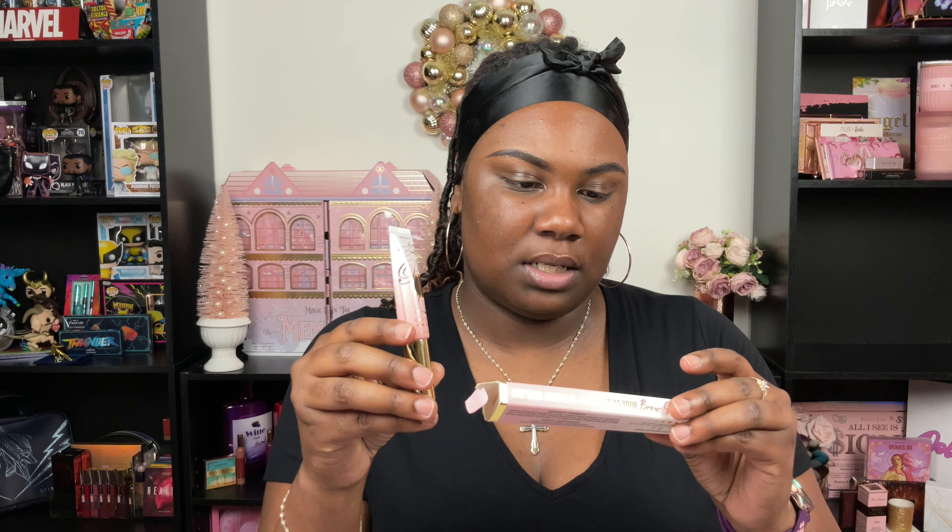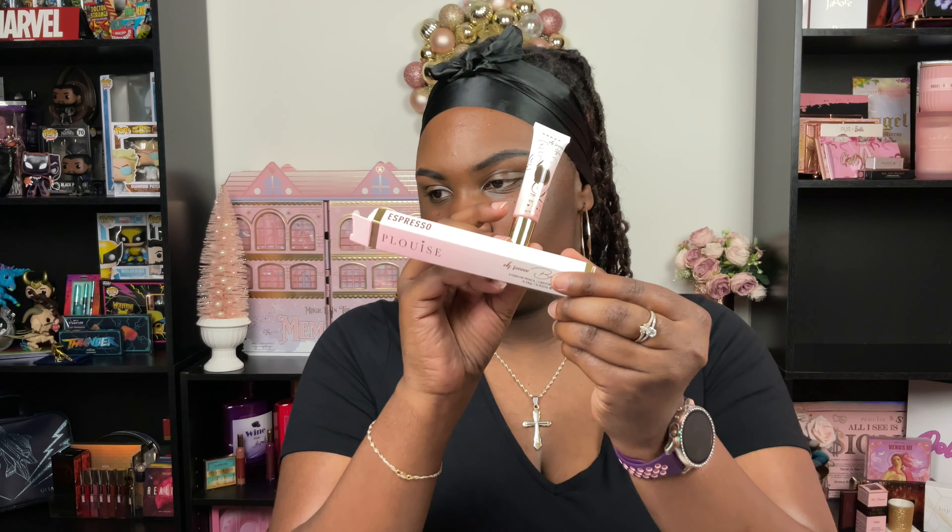This is the Oh So Browtiful eyebrow gel, and then this is the Oh So Browtiful eyebrow pencil, both in the shade Espresso. This is like a thin application pencil, so it's more like a precise brow pencil. And then this is just like a typical brow gel, but I do love it, I do use it, and it's actually on my brows right now. Even when I get my brows done, I usually try to set my brows with this — at least if I'm on the go with a natural, everyday beat.